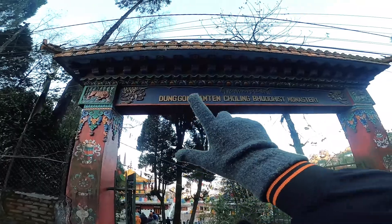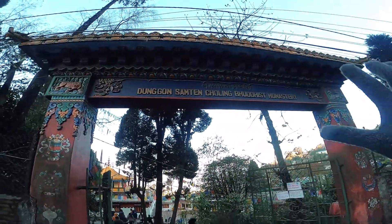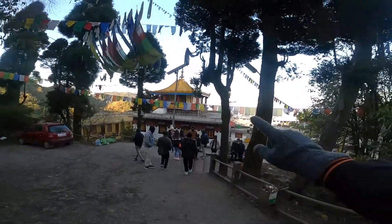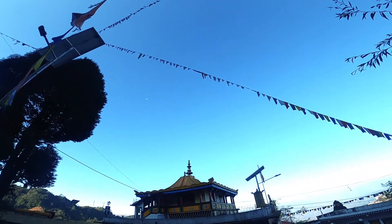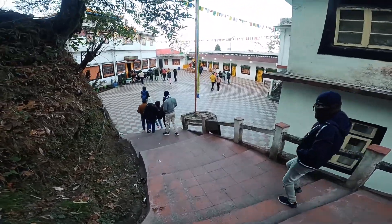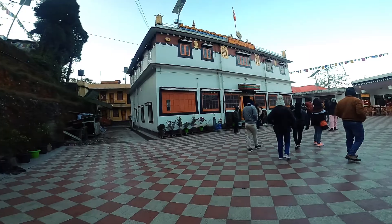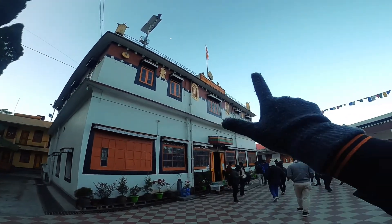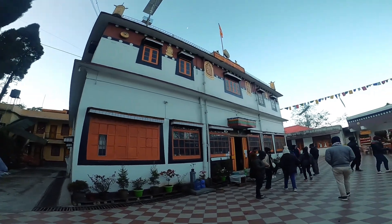We have reached the Donggung Samteng Choleng Buddhist Monastery. Now we are living with Shiva. This is the monastery — our Samteng Choleng Buddhist Monastery, as shown above.